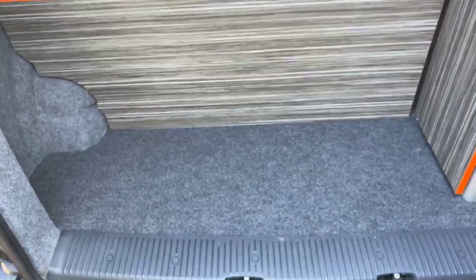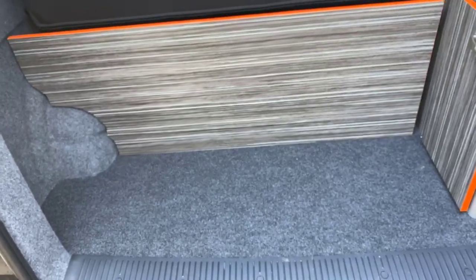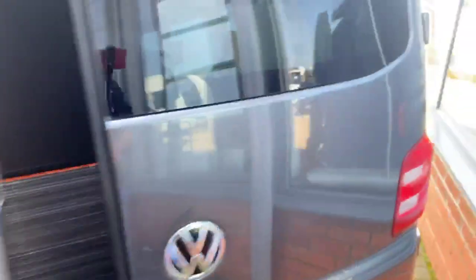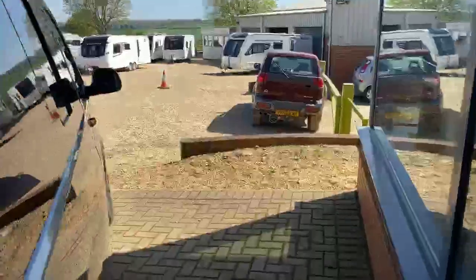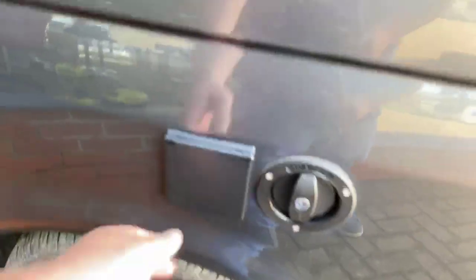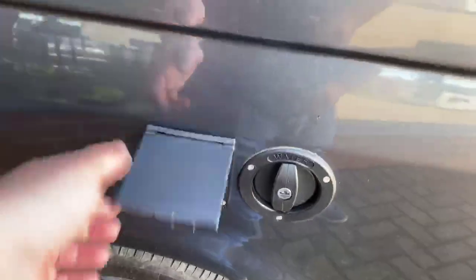Very spacious back area for a camper conversion, so plenty of storage to be able to store the natural amenities that you may take with you on your wonderful holidays. As we come down the side of the camper, we've got a 20-litre on-board water tank located by filling up here, and also an electric hook-up cable there.